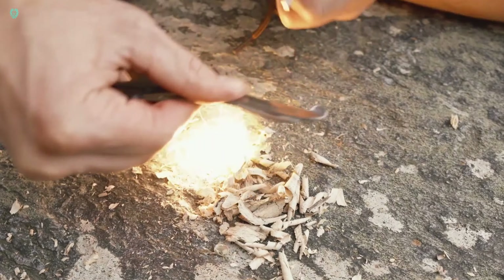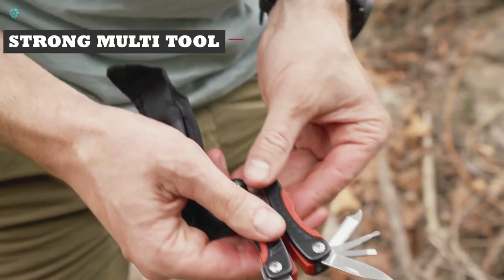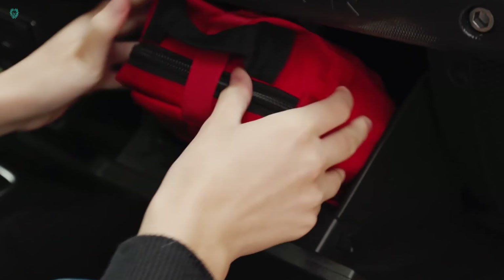Plus, everything is neatly organized with labeled sections for easy identification: black for survival gear, red for first aid, and green/blue for hygiene. And the best part — it's all yours for just $90.